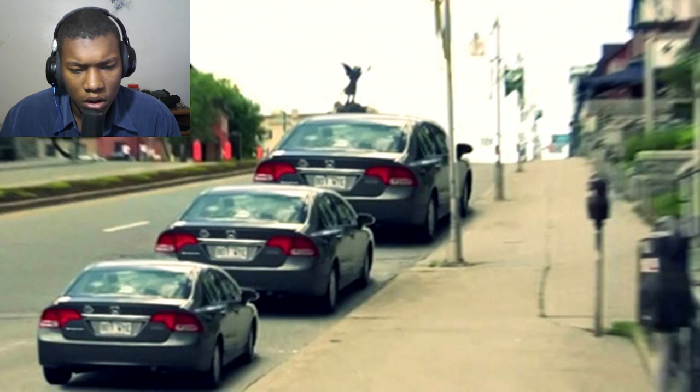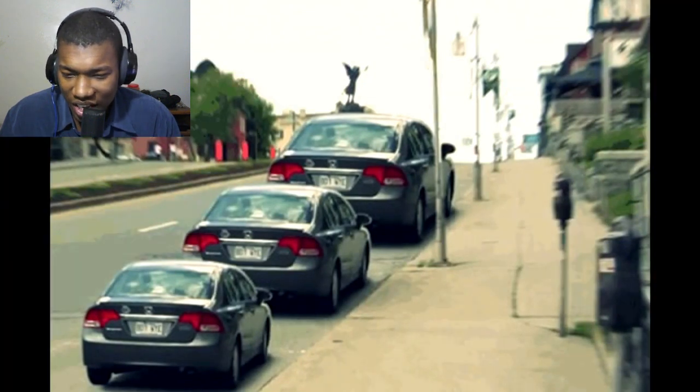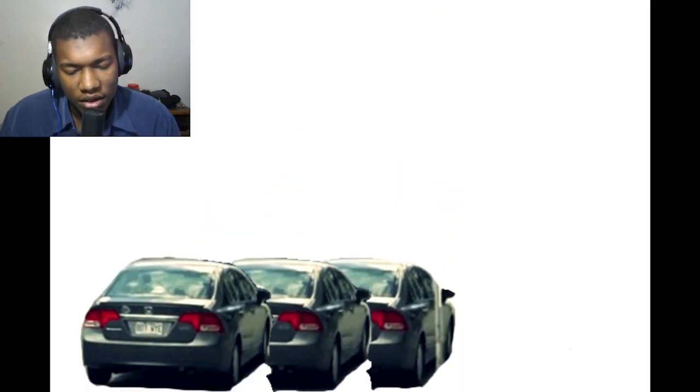Which car is the biggest and which car is the smallest? Are they all the same size? The truth is that all three cars are the exact same size. I knew it — this optical illusion just makes it look like they're all different sizes.